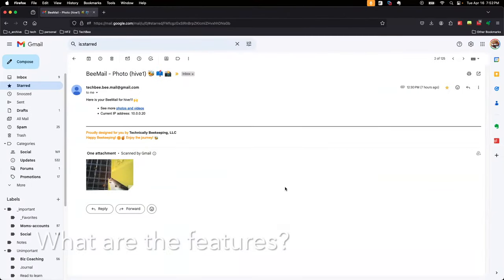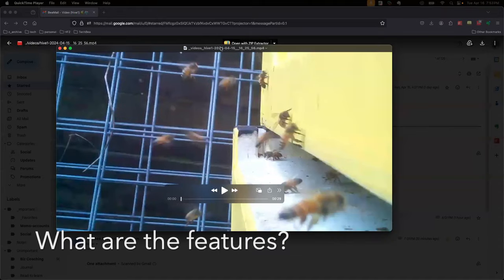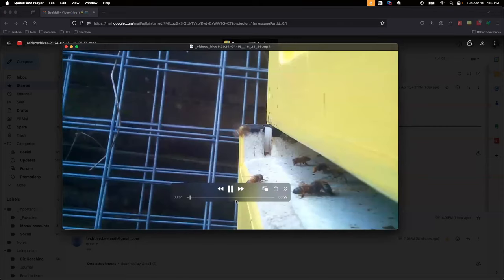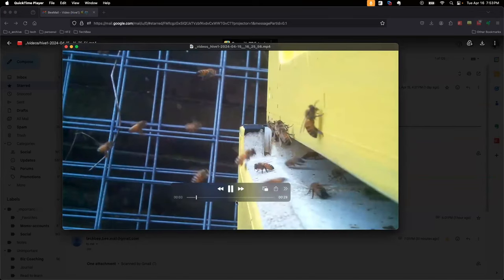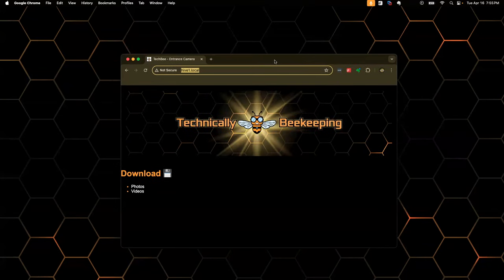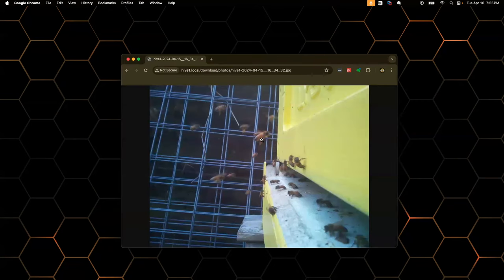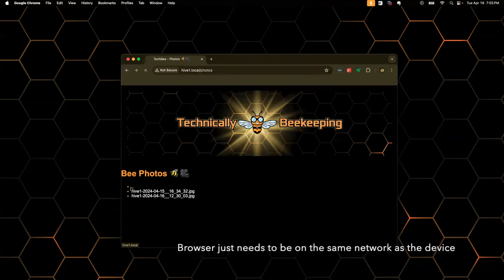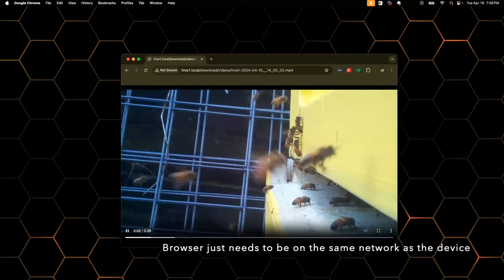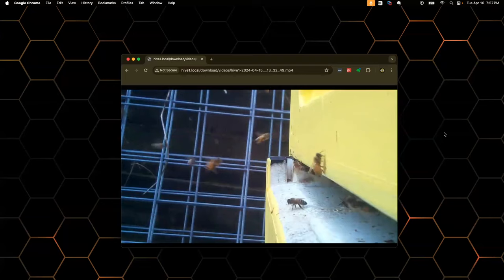Regarding the emails, you can have the device email you every day a photo of what's going on with the bees, or you can have it send a video that you can view directly in the email or download. Beyond emails, I also built a web server onto the device itself. In a web browser, you can go to hive1.local and look at today's photos, click through, and also watch videos right in your browser. I developed this capability to use in a bee yard without needing any network connectivity at all.